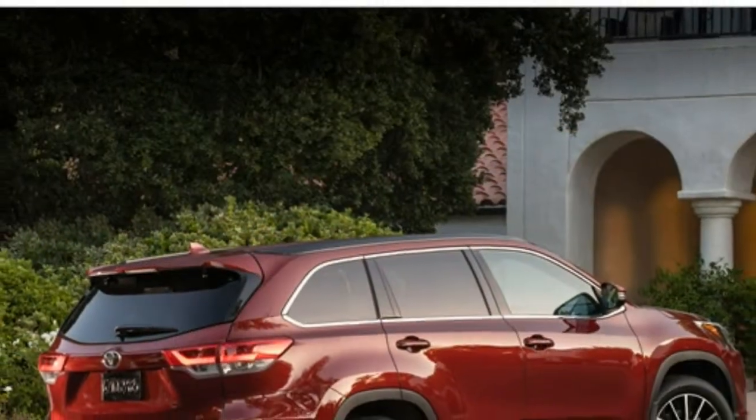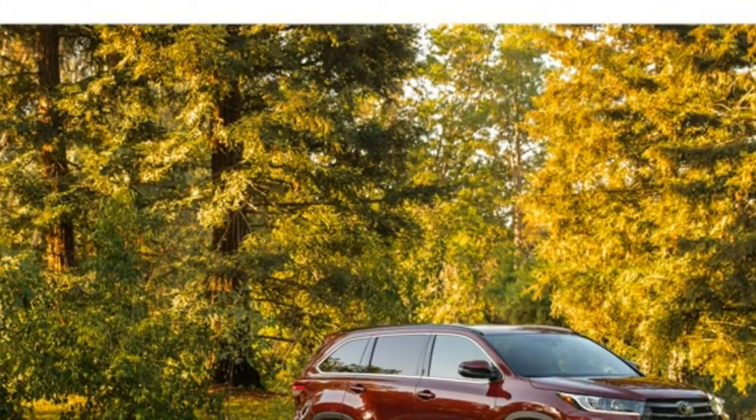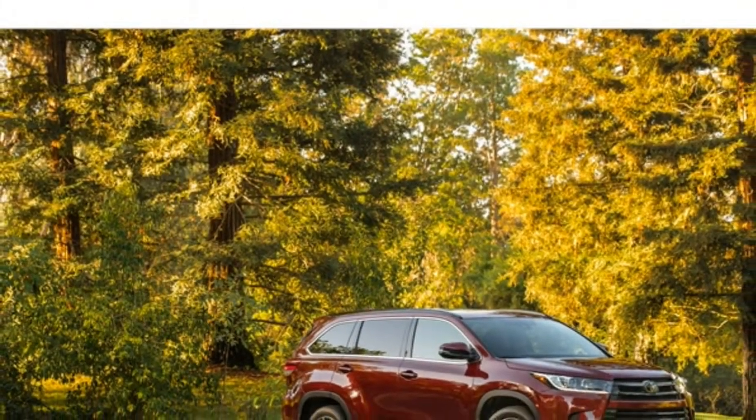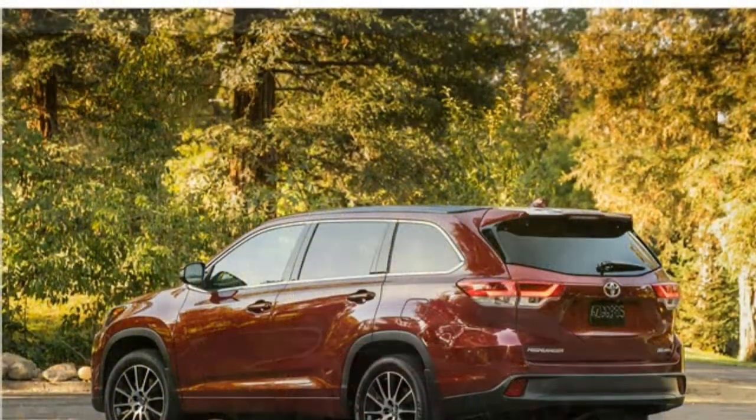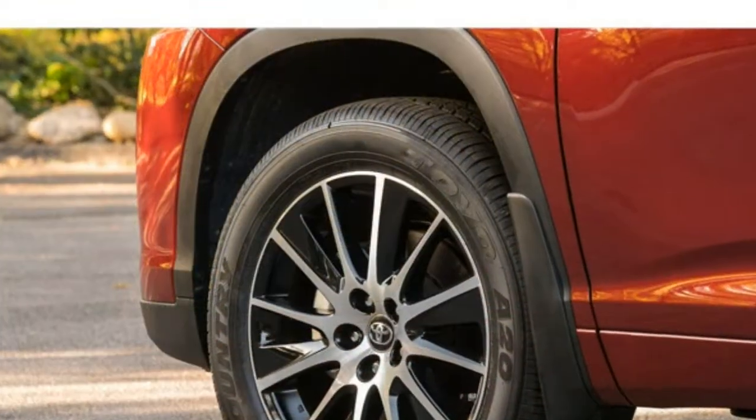It also has dull handling. Additionally, the Highlander's base engine is one of the weakest in the class, though it delivers above-average fuel economy. A new optional V6 engine has better power, but the new transmission it's paired with doesn't always make good use of that power.